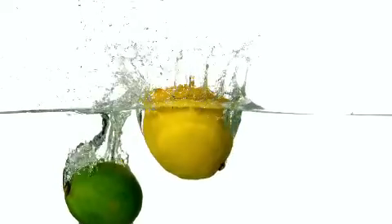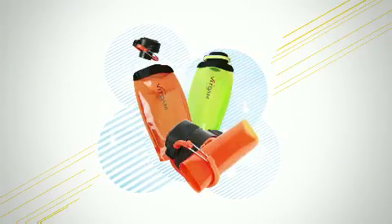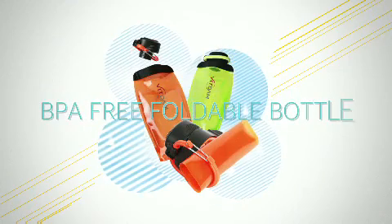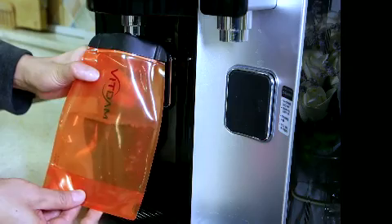Water occupies two-thirds of our body. Enjoy water that is so important for our body with the special foldable water bottles of Bittam. Bittam foldable water bottles can be used in various ways.